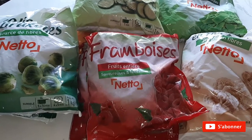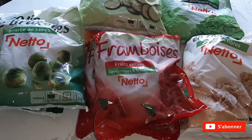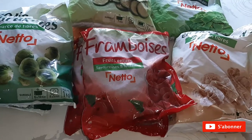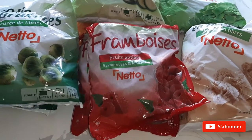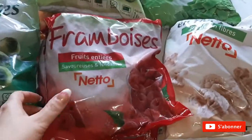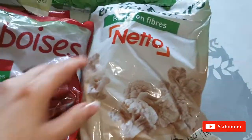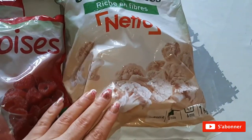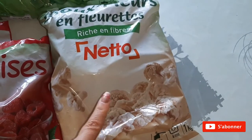On va commencer par les surgelés comme d'habitude. J'ai fait un plus gros plein parce que je suis seule, donc pour moi c'est un gros plein. On commence par les surgelés : j'ai pris deux paquets de framboises et du chou-fleur en florette.